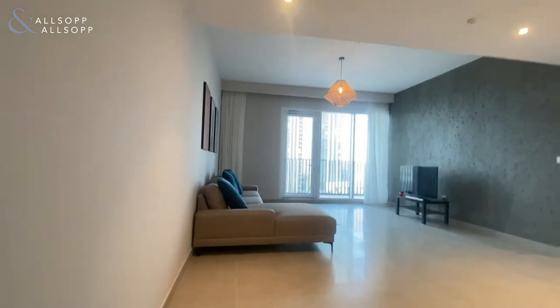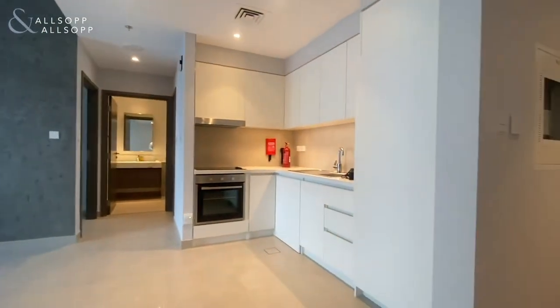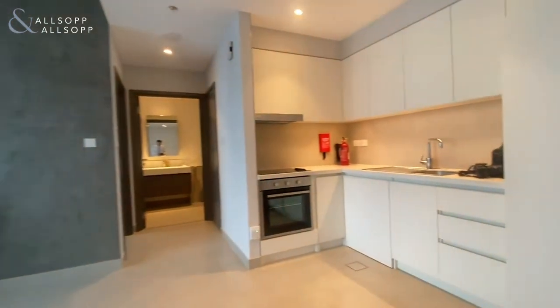Hi guys, Sean here from Allsop and Allsop through the state. Today we have a semi-furnished one bed available in Dubai Creek Harbour, Creek Horizon Tower 2.